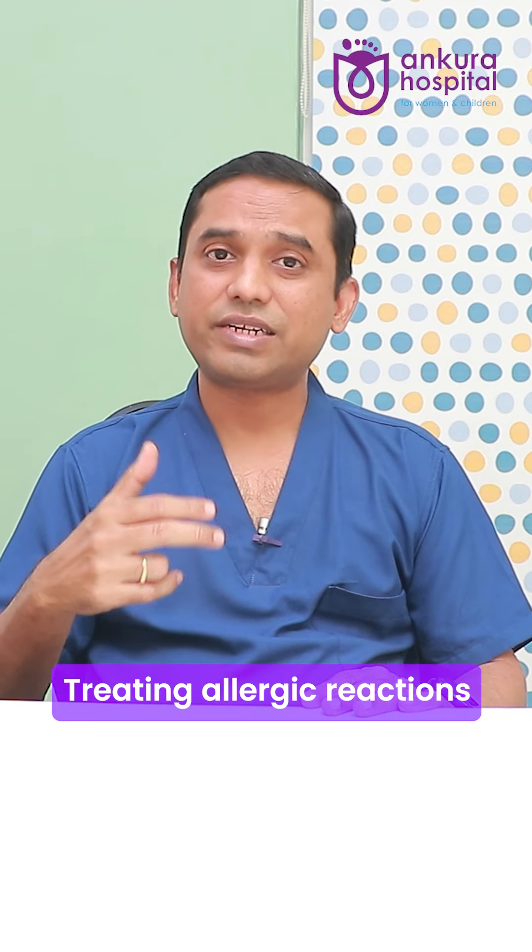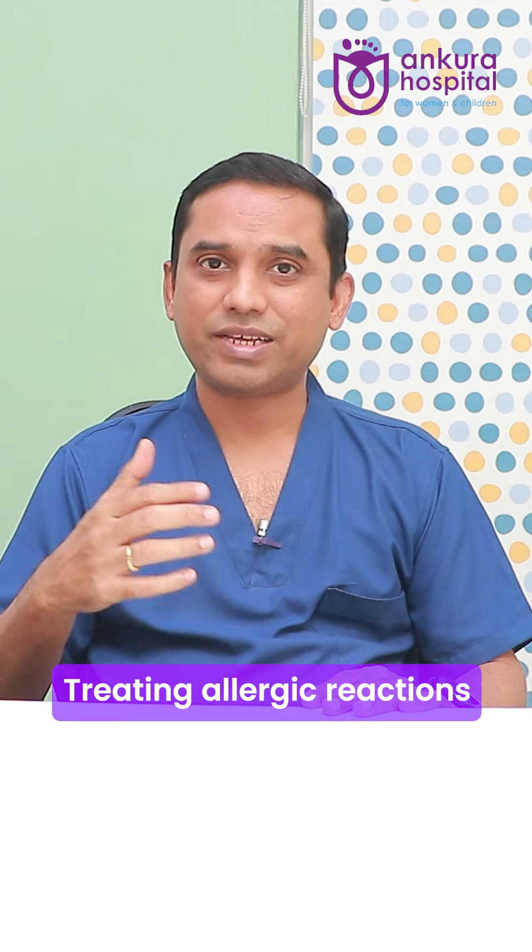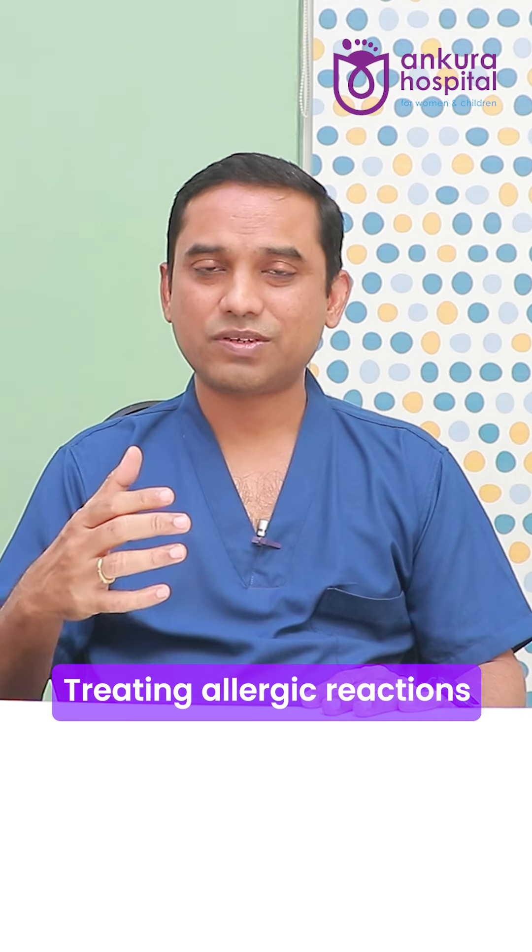The second is treating allergic reactions using anti-allergy medicines or antihistamines for mild reactions, and using adrenaline injections for severe reactions.